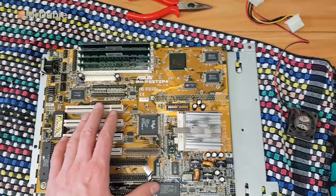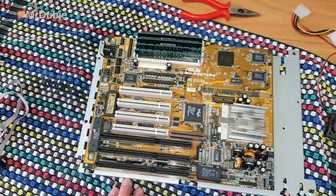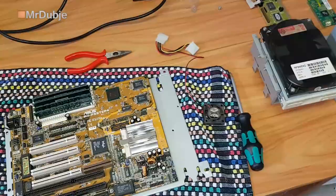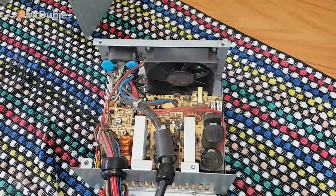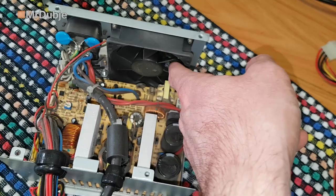It does still have EDO memory though. This is the BIOS obviously, and this I believe is the keyboard BIOS that handles the keyboard input. I'm going to take this out and open up the power supply. That fan is really stiff - I'm going to take it out and see if I can resurrect it, or else just replace it.